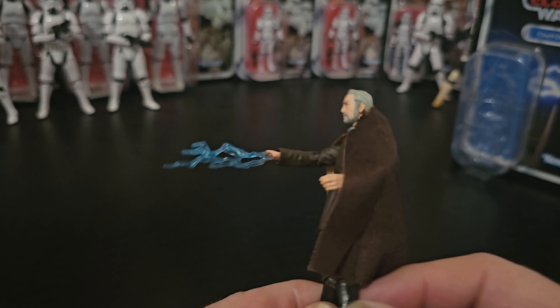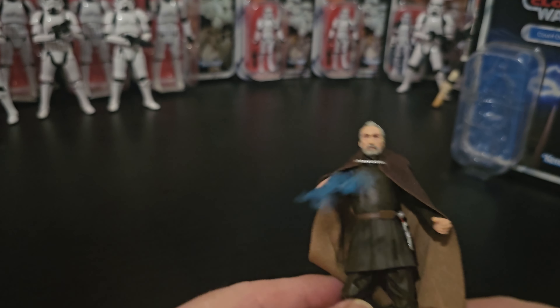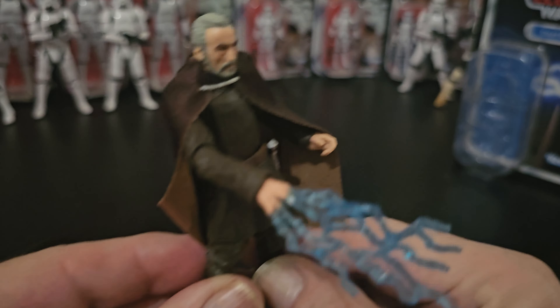G'day everyone, it's Count Dooku from Attack of the Clones. This is, I've got to say, the definitive version. It's absolutely spot-on. Comes with the Force Lightning and Hilt.